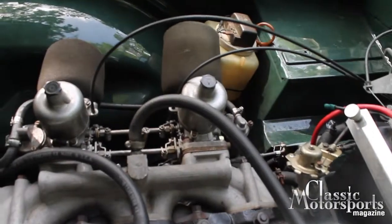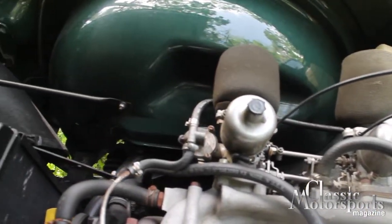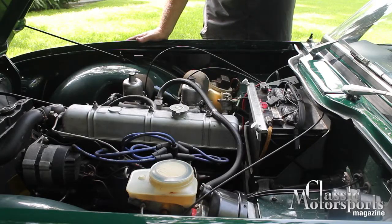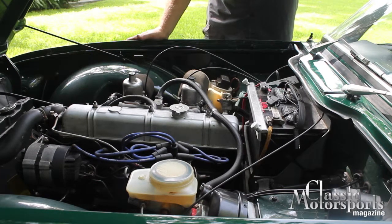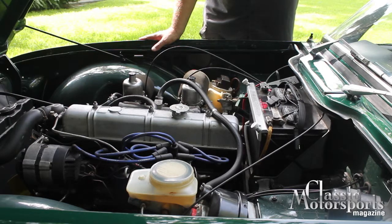We've done little else to upgrade it. It has a mild cam from Richard Good. We've dyno-tested this engine — it's about 107 horsepower at the wheels, which translates to about 130-135 at the crank, which is pretty healthy for a TR6 engine. These cars had front disc brakes and power-assisted rear drums. They're fully independent suspension, with lever shocks at the back and tube shocks up front.